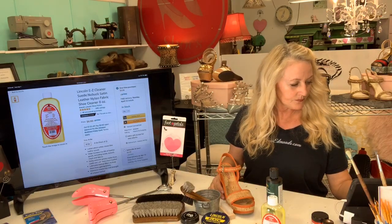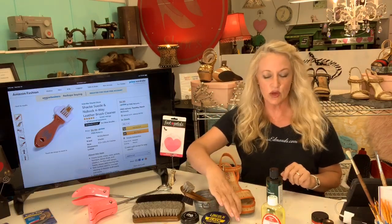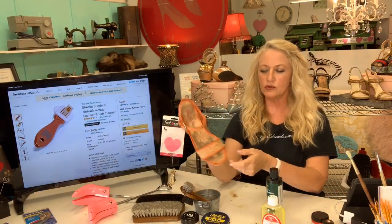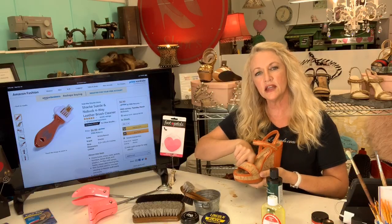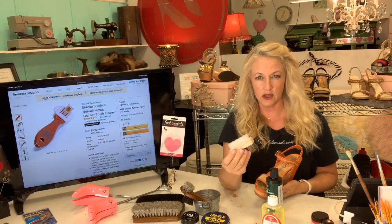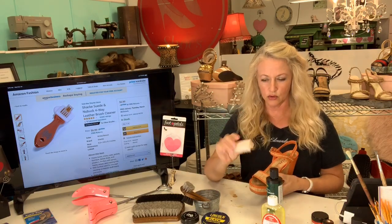I also offer a suede brush in my shopping cart, in case you want something that can get into tight angles. I do love this nylon wood brush by Taco — I haven't found it on Amazon but I've put in an alternative. These brushes help when things get tricky and you need to really work into the material.